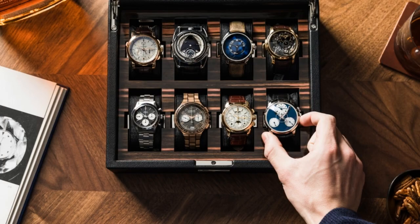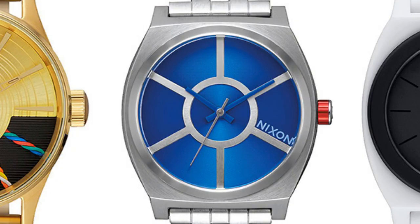With so many different types and styles to choose from, there's something for everyone. Start your collection today and enjoy the rewards for years to come.